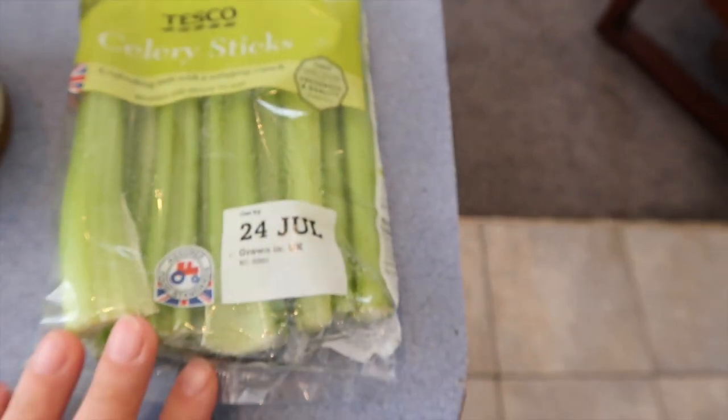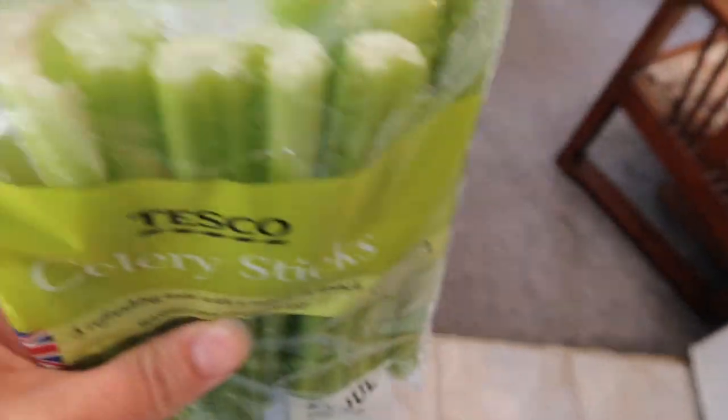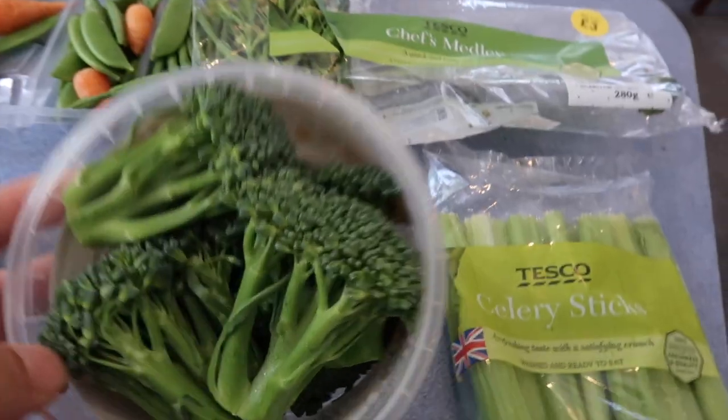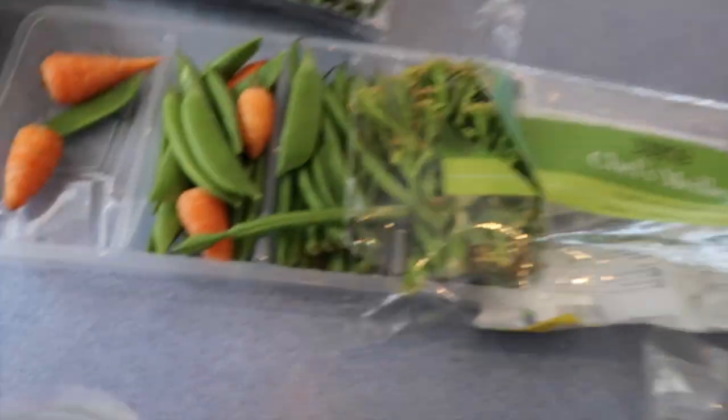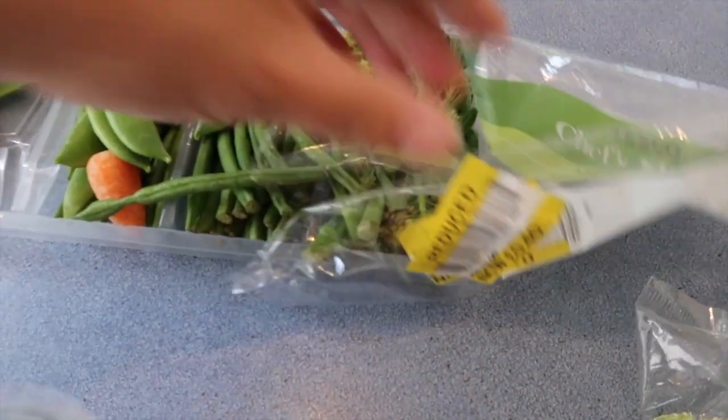Good morning. This is just another quick update as to how the reduced counter shopping is faring. It is Saturday the 28th of July. This stuff was bought on the 24th. As you can see the celery — no problems there. This was those small packs of broccoli. The diced onion. This was the medley of veg.